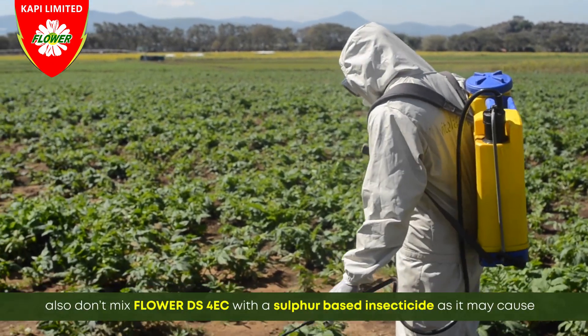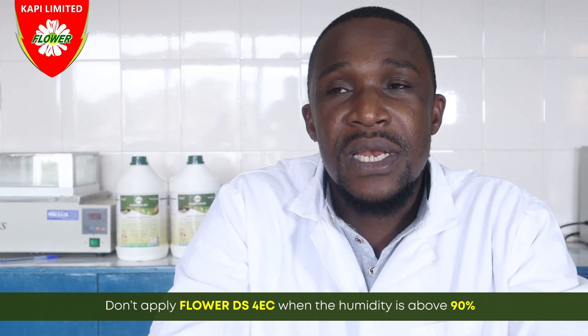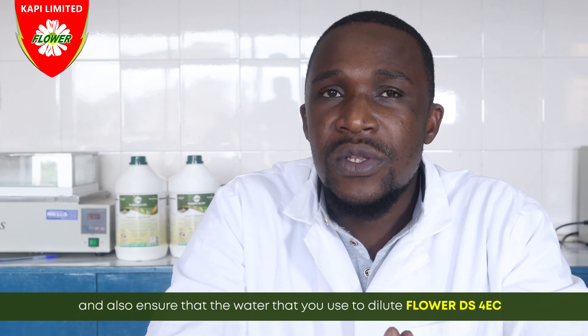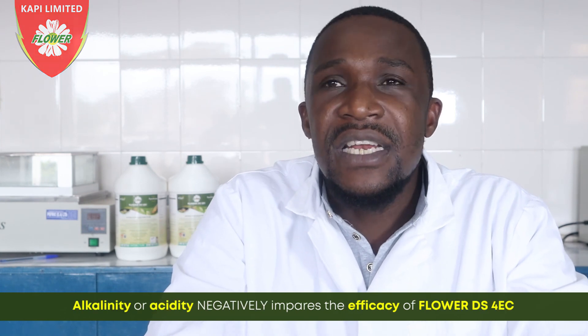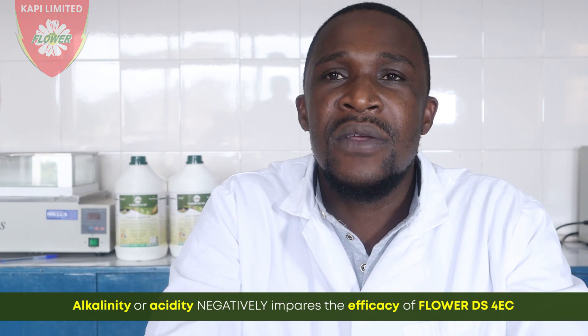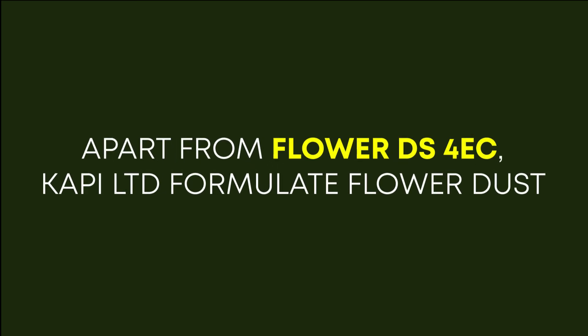Do not mix Flower DS4EC with sulfur-based insecticides, as it might cause scorching to crops when sprayed. Also, do not apply Flower DS4EC when the humidity is above 19%, as this impacts negatively on the efficacy of the product and has the potential of causing phytotoxicity on crops. Ensure that the water used to dilute Flower DS4EC is clean and has a pH of between 5.5 and 6, as alkalinity or acidity negatively impairs the efficacy of Flower DS4EC.